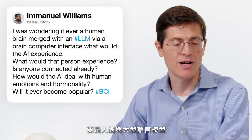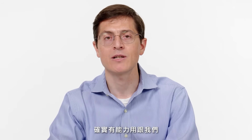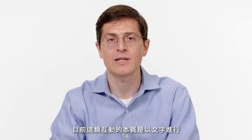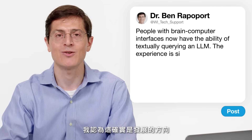RealEditor6 asks: if a human brain merged with an LLM via a brain-computer interface, what would the AI experience? What would that person experience? The answer is a qualified yes — people with brain-computer interfaces now certainly have the ability to textually query an LLM. What would that person experience? Right now it's very similar to what you and I experience when we query AI — those interactions are textual in nature and the AI's output is not fed back directly into the user's brain just yet. But the question points toward a future symbiotic meld between artificial intelligence and humans through brain-computer interfaces, and I think this is the direction of travel.